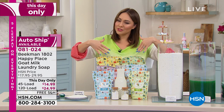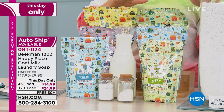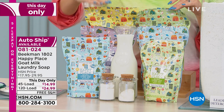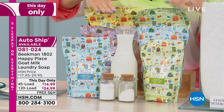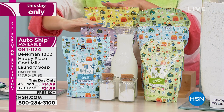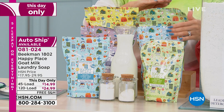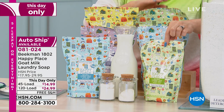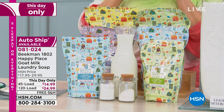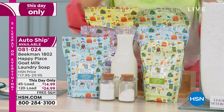I'd suggest the higher amount since you're always going to use laundry soap, and it's a one-day-only price. Scent options: pure, sweet grass, lavender, and citrus. Lavender and citrus are available only in 120 loads on a single-ship option. Pure and sweet grass are available in both 120 and 45 loads on auto ship. Item number 081-024. Allison Wagner is back — laundry is the one thing that touches every person in the household and every part of our body.